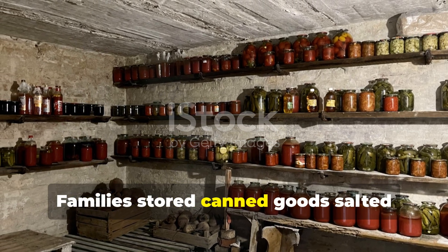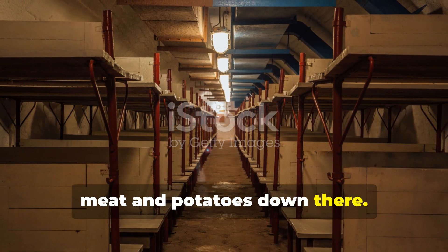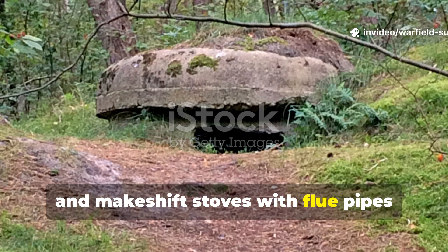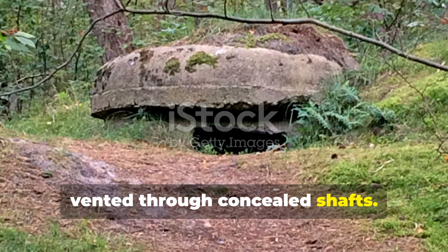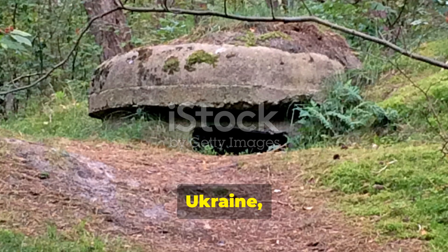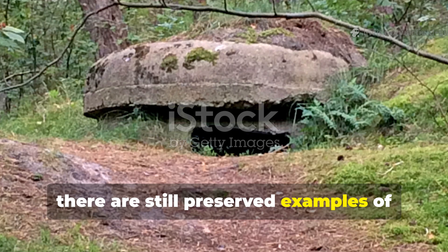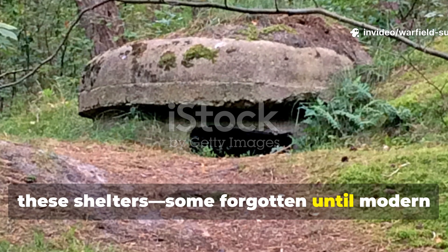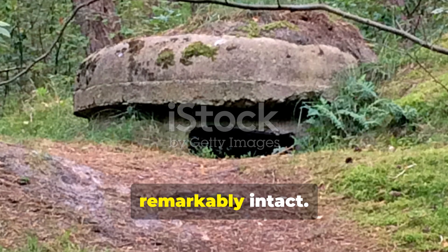Families stored canned goods, salted meat and potatoes down there. Some even installed crude sleeping bunks and makeshift stoves with flue pipes vented through concealed shafts. In Poland, Ukraine and parts of rural France, there are still preserved examples of these shelters — some forgotten until modern archaeologists rediscovered them decades later, remarkably intact.